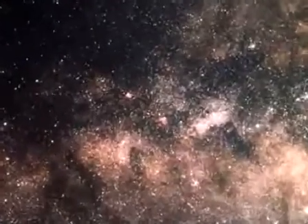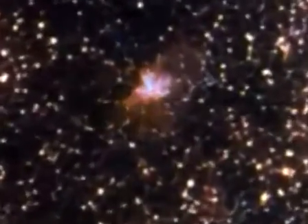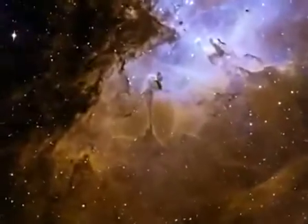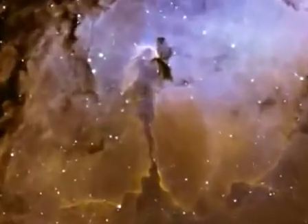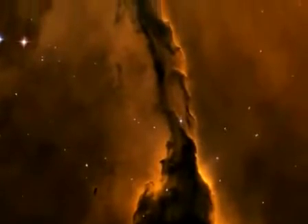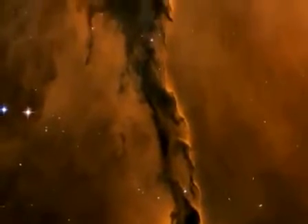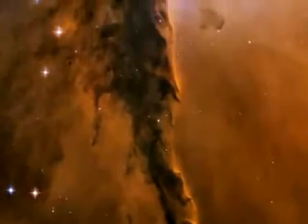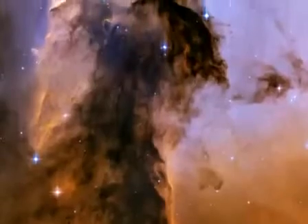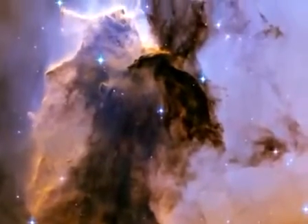Images captured by the Hubble Space Telescope over the last 15 years are now making room for its largest images ever in celebration of the telescope's 15th anniversary. A column of dust and gas in the Eagle Nebula with details so striking that every individual sees a range of fantasy creatures within it — details so sharp and crisp that you can reach out and touch them.